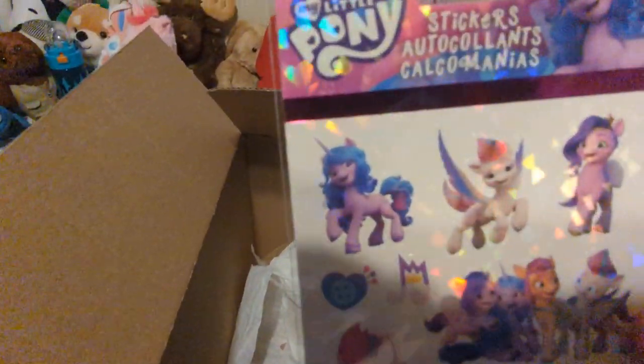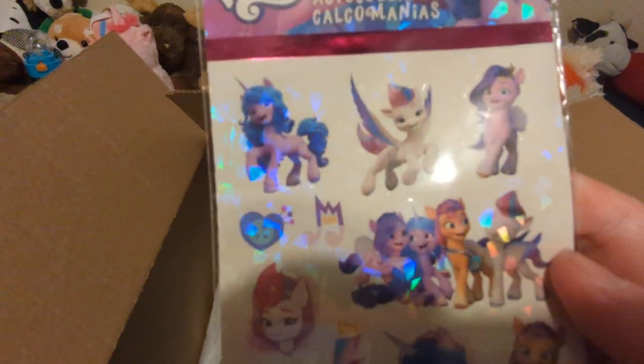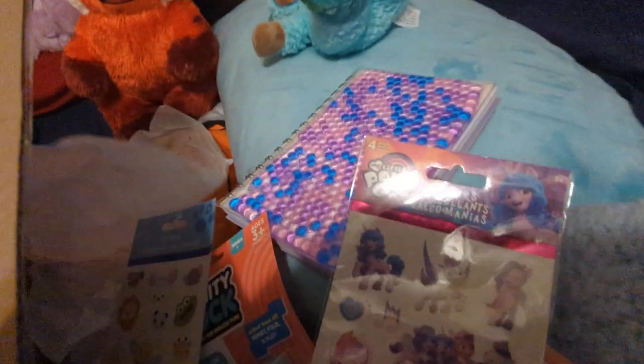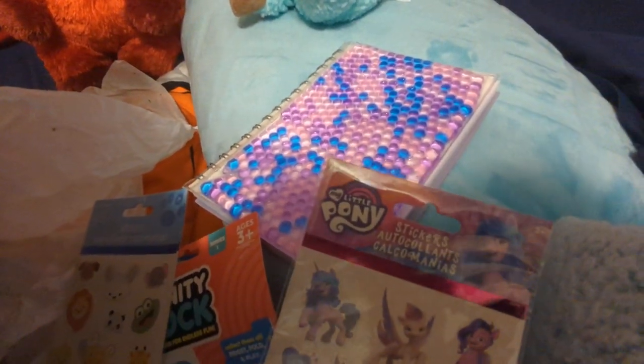And we got My Little Pony stickers. This is the newest generation of My Little Pony, I believe. Yay — I love stickers. Mommy knows I love journaling and stickers because I put stickers on my journal entries all the time when I show them to her.